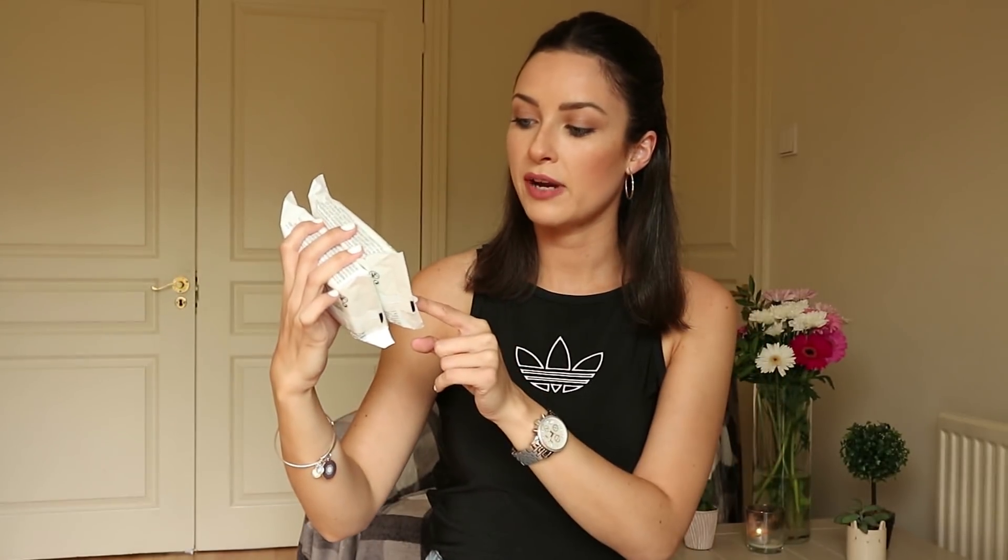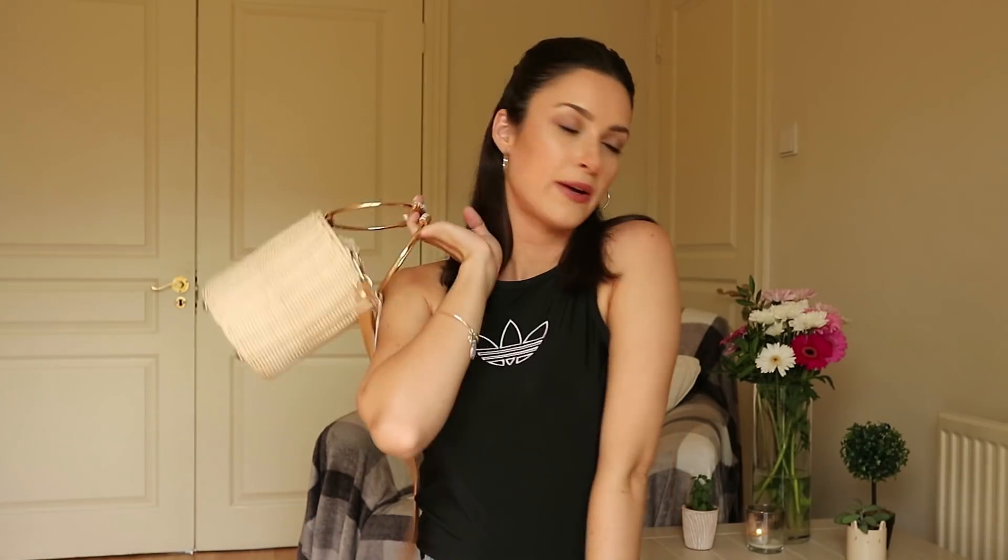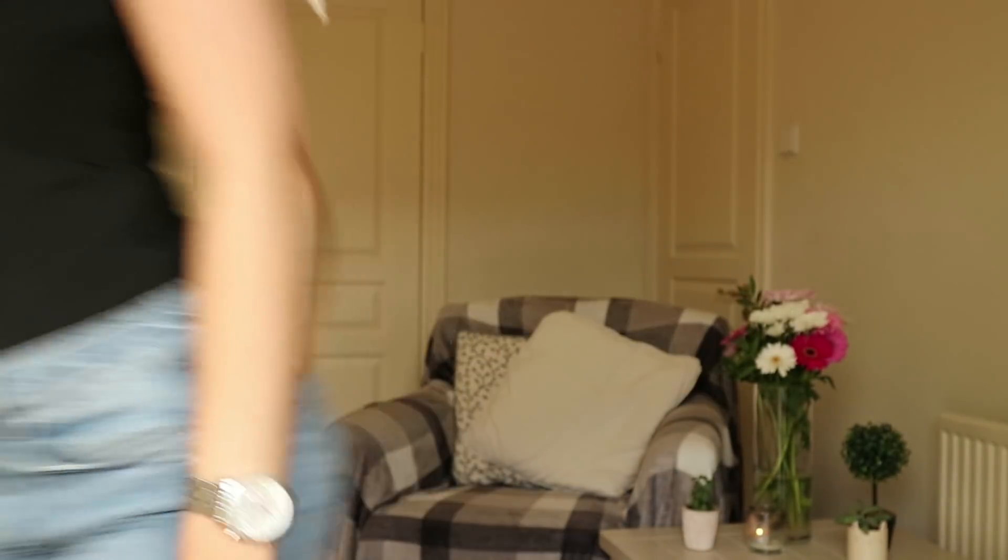Lastly, not a clothing or accessory item — these are from their beauty range. They're cleansing wipes, and I find them great because I like using natural products. They're biodegradable and made with 96% natural ingredients, so if you're looking for something natural to take your makeup off I'd definitely recommend them — they're really soft and soothing on the skin. That's it, guys! I hope you enjoyed this Penneys/Primark haul. Give me a thumbs up, hit subscribe, and I'll see you again real soon!